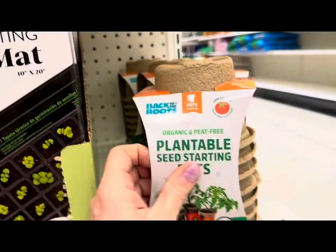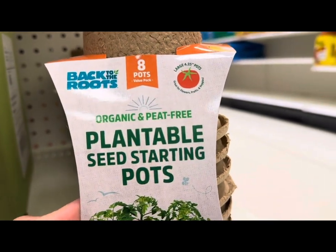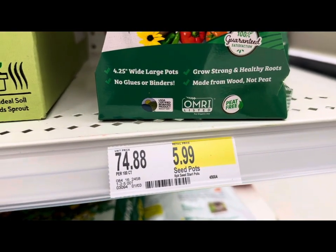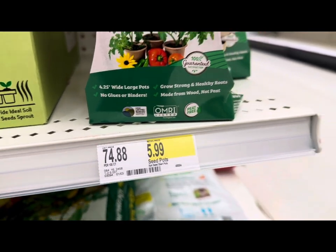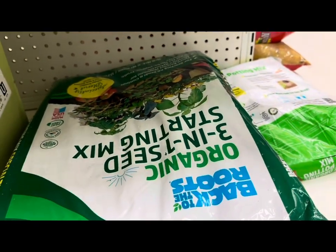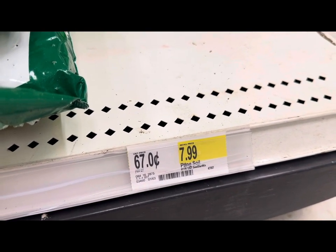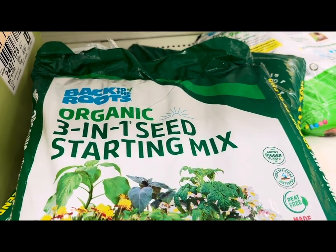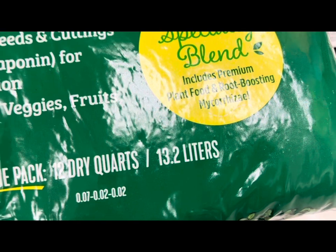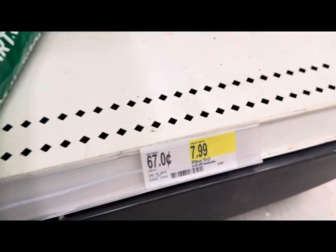They also have organic, peat-free, plantable seed starting pots — the large 4.25-inch size, 8 pots by Back to the Roots, no glues or binders — $5.99. Below them, they have an amazing organic 3-in-1 seed starting mix. This is the value pack — 12 dry quarts, equivalent to 13.2 liters — includes premium plant food and root boosting. That's $7.99.